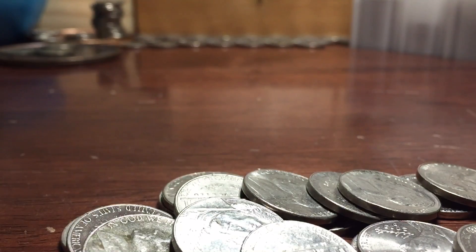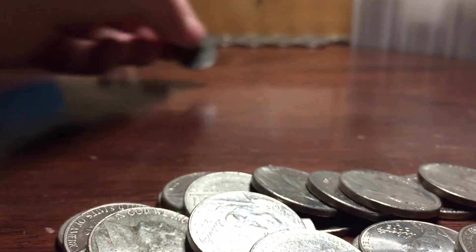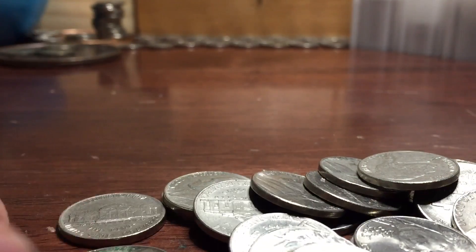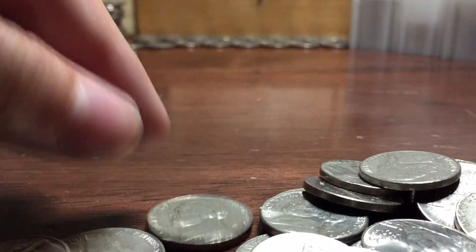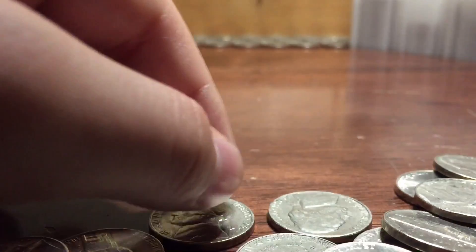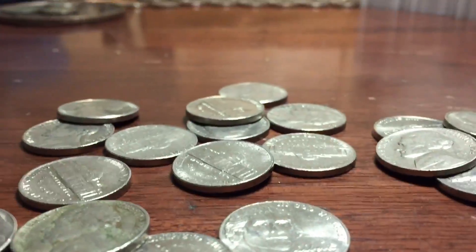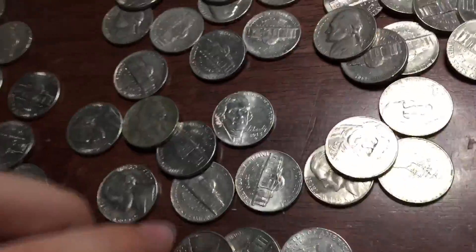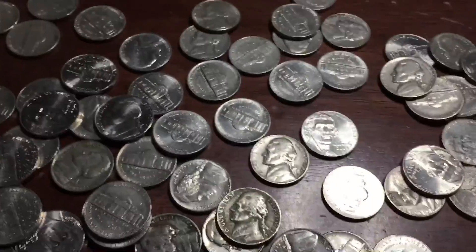We've got a 1957. I think that might be it. All right, and that's it. So let's get to what we found.